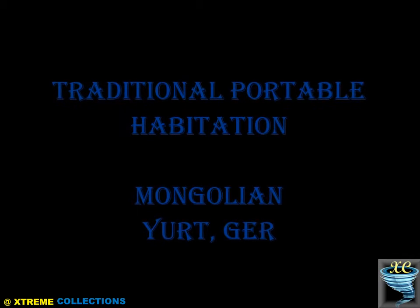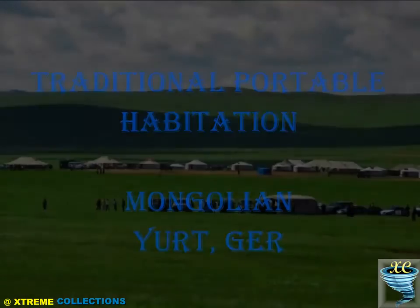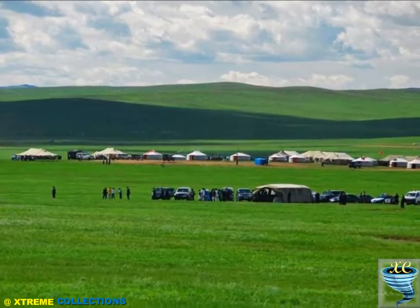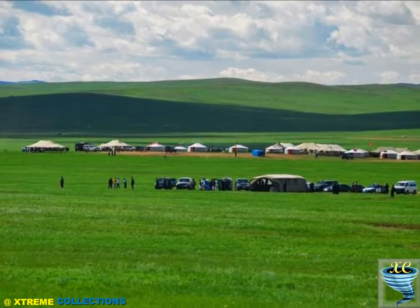Traditional Portable Habitation: the Mongolian Yurt. The Mongolian Yurt is a portable, bent dwelling structure traditionally used for thousands of years by the nomads of Central Asia and is still a common sight in many countries.